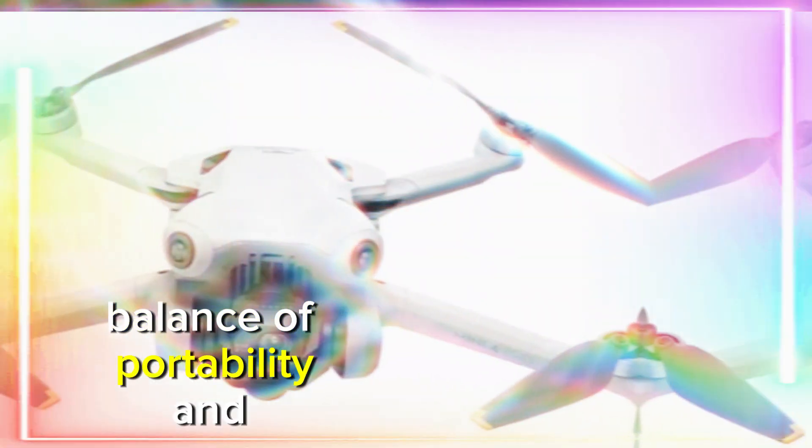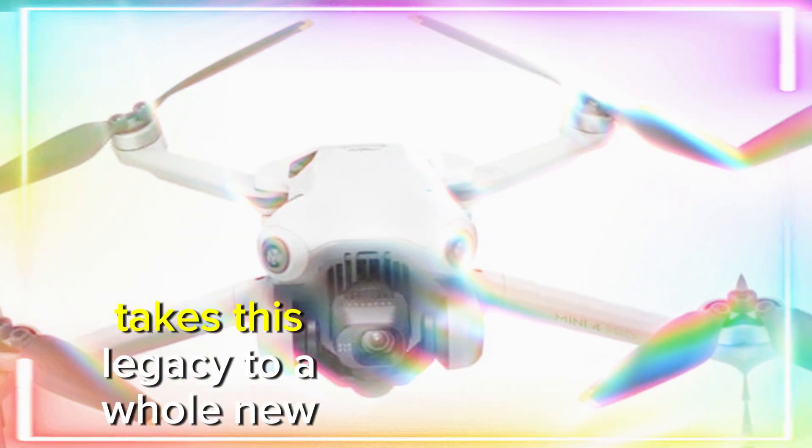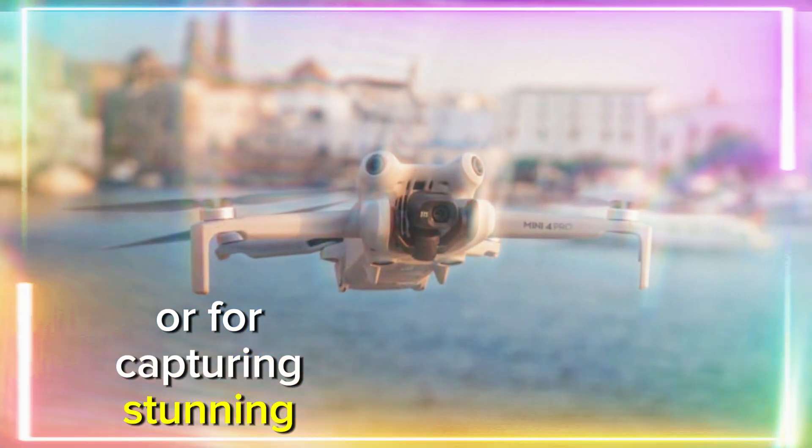The Mini Series has long been praised for its sleek balance of portability and performance, and the DJI Mini 5 Pro takes this legacy to a whole new level. Packed with mind-blowing features, it is set to elevate your drone experience, whether you're flying for fun or for capturing stunning aerial footage.